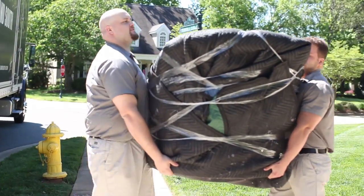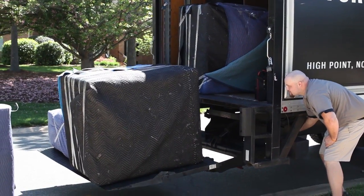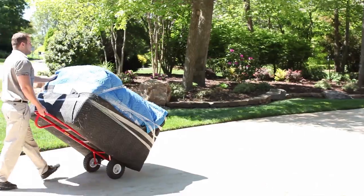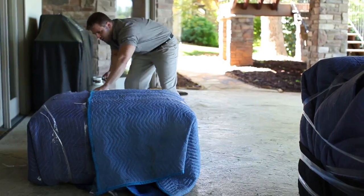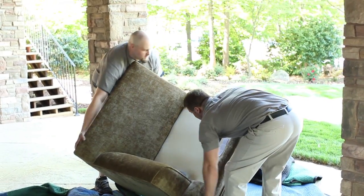And then delivery happens — it's like Christmas. They come, introduce themselves, shake your hand, and begin to professionally deliver and install the furniture. They assemble it, put it together, and ask, 'Is this where you want it?' They are absolutely amazing. It is white glove treatment.